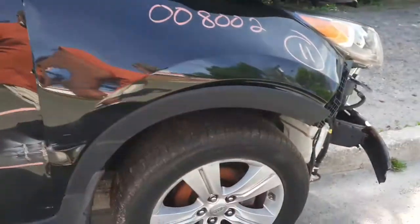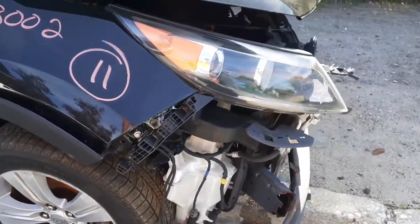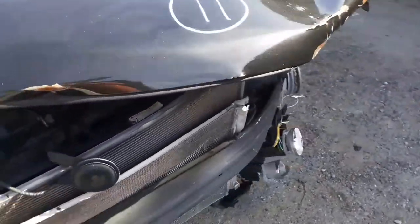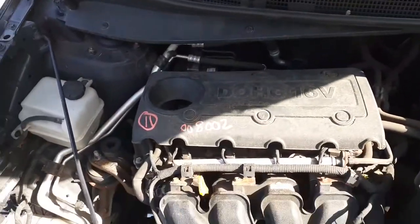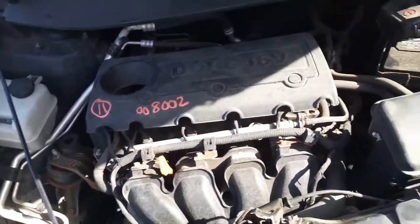The right side mirror is power heated with a signal — seven wire, black in color. Right front wheel and right front suspension are all there. The right side headlight is there, but we're going to check the mounts when we take it off — everything's a little twisted, to be seen when we remove it.